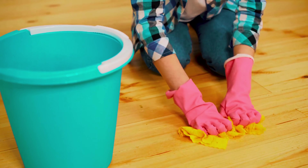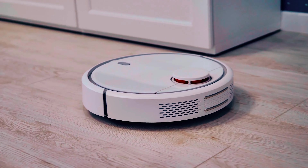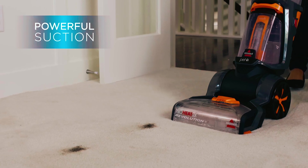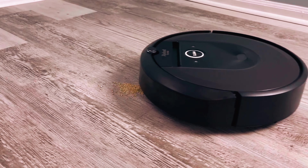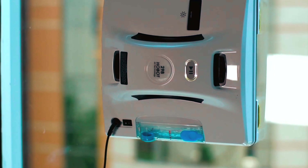We all know how stressful it can be most times trying to clean our home. If only there was an easy way to carry out that task. Well, there is! In today's video, we will be taking a look at the top 10 smart appliances and home cleaning tools that will make the task easier, fun, and give you the utmost satisfaction.